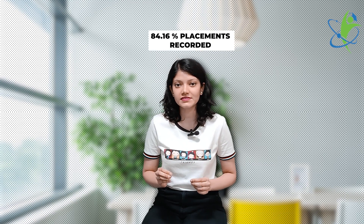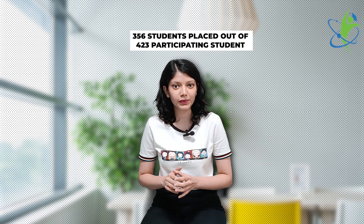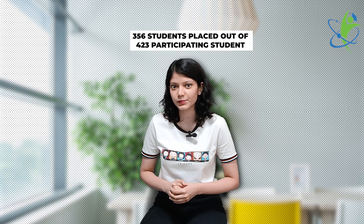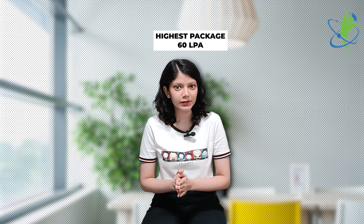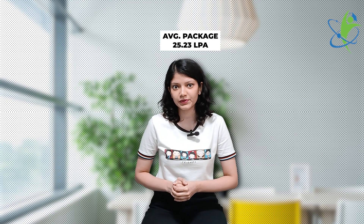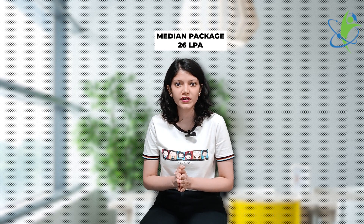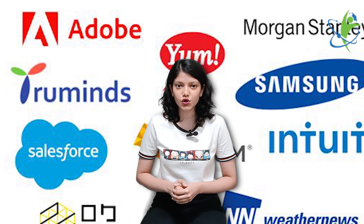In IIT Mandi placements 2023, 84.16% placements were recorded. A total of 356 students were placed out of 423 participating students. The highest package offered was INR 60 LPA, the average package offered was INR 25.23 LPA, and the median package offered was 26 LPA. Some of the recruiters are Essendor, Capgemini, Amazon, and Deloitte.